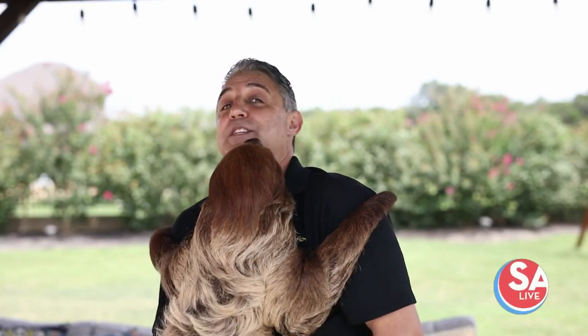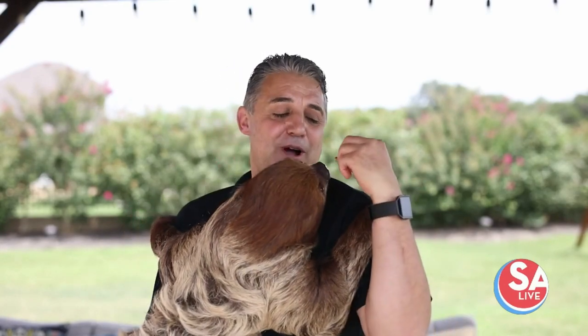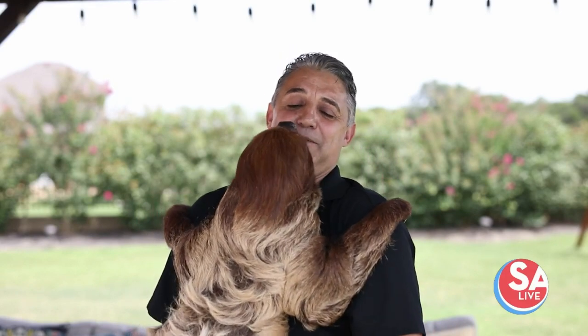Sloths are mainly leaf eaters, and that's what they live on in South America, which is also why they are so slow. If we all ate just a bunch of leaves, we would be just as slow as a sloth. But we do provide him with extra nutrients. We give him fruit and vegetables. He likes walnuts, pistachios, and he also eats avocado as a treat. Right now I'm feeding him walnuts and that's what he's feeding on right now.